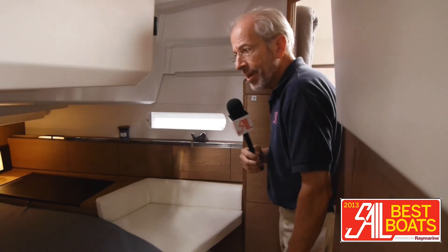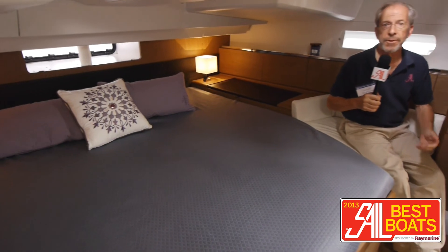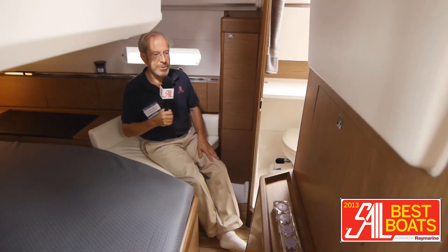The aft cabin of this boat is probably what actually sells most of them. It's a huge area for a 41-footer. The boat was designed for a couple to be cruising and having occasional guests, so this is quite a nice, livable space. The owner of this boat is going to be very comfortable.